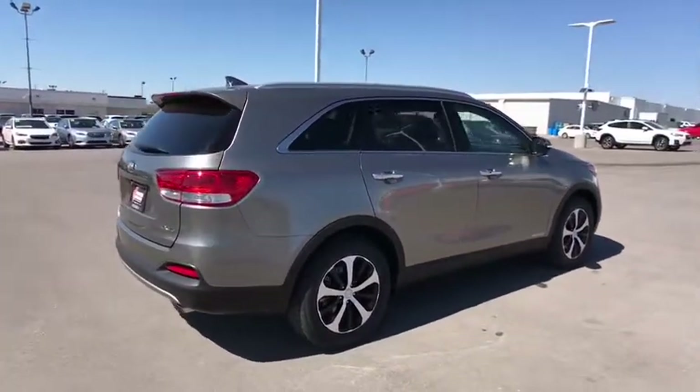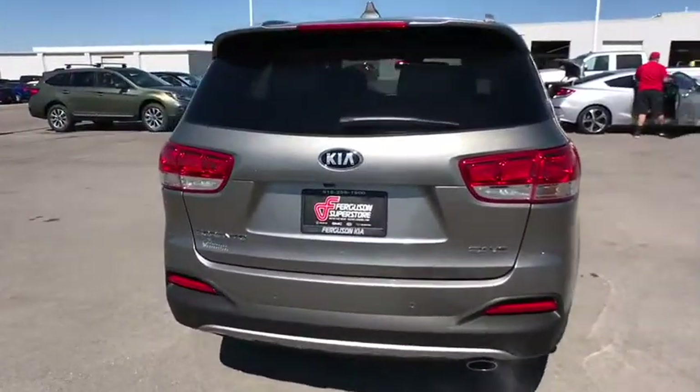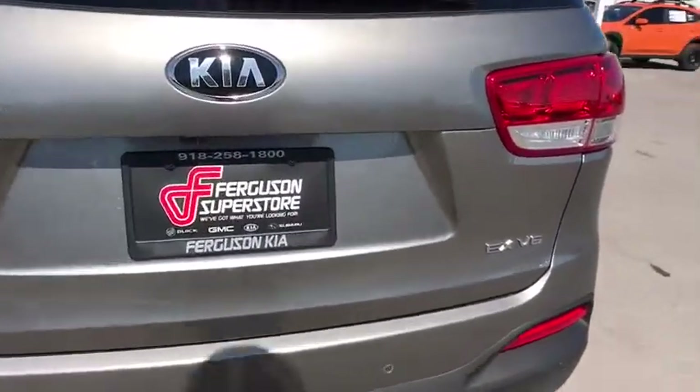Stability control, power liftgate, traction control, keyless entry, steering wheel audio controls, all-wheel drive, anti-lock braking system.